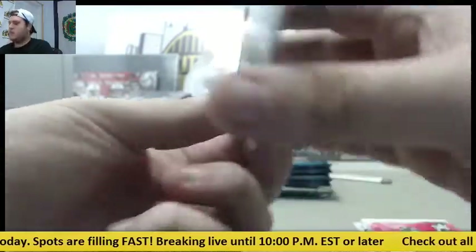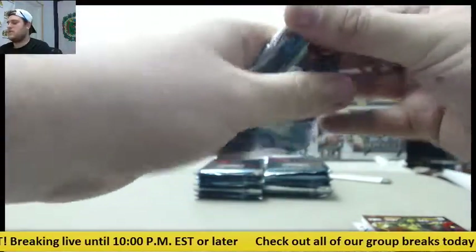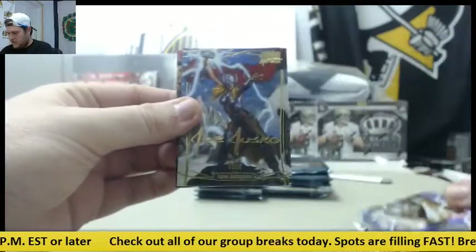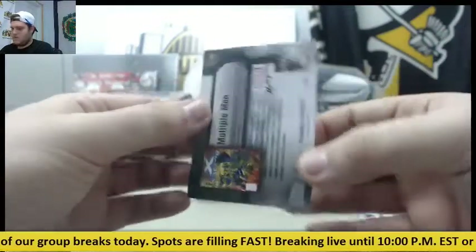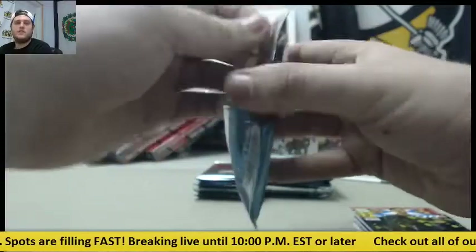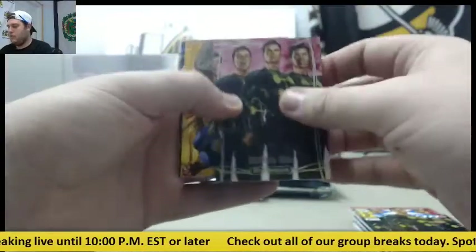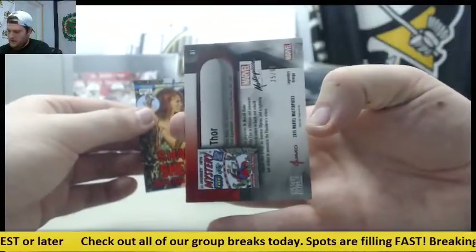And out of $14.99, Gamora, Legion, Thor, and Multiple Man out of $14.99. Multiple Man. Thor, out of $25.99.